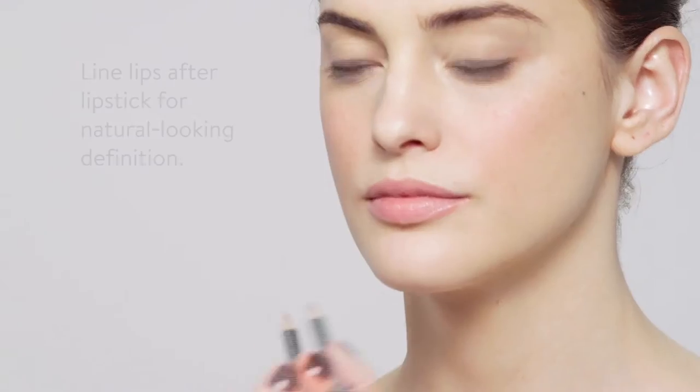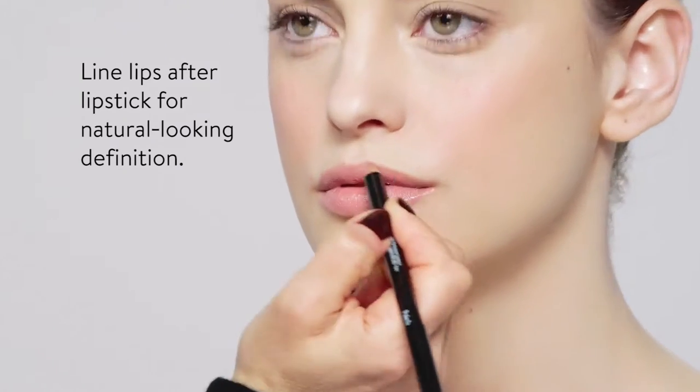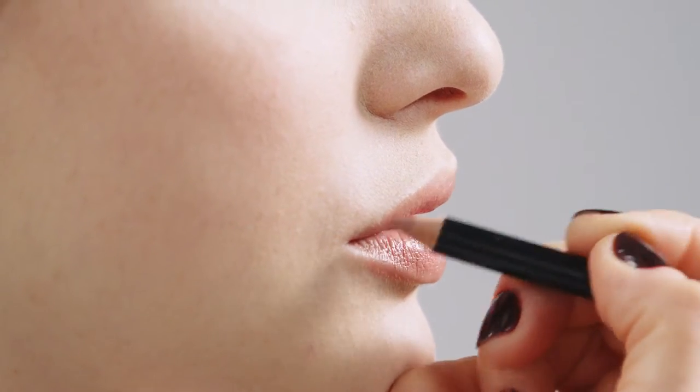The lip pencil goes after lipstick. You outline the lip and gently make corrections. And then you can also blend in the pencil to keep the lipstick on longer.